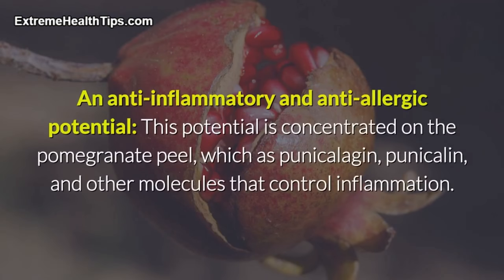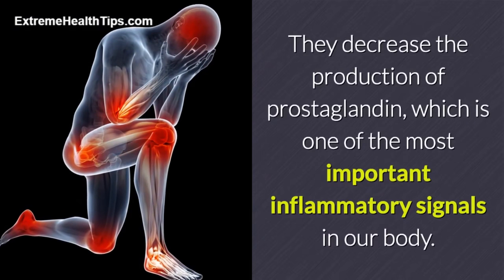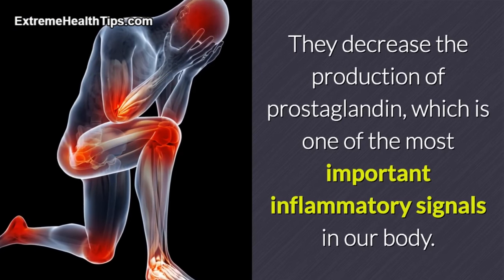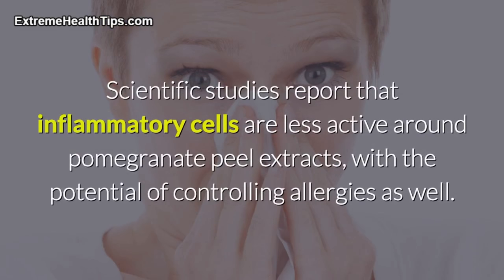An anti-inflammatory and anti-allergic potential is concentrated in the pomegranate peel, which contains punicalagen, punicalin, and other molecules that control inflammation. They decrease the production of prostaglandin, which is one of the most important inflammatory signals in our body. Scientific studies report that inflammatory cells are less active around pomegranate peel extracts, with the potential of controlling allergies as well.